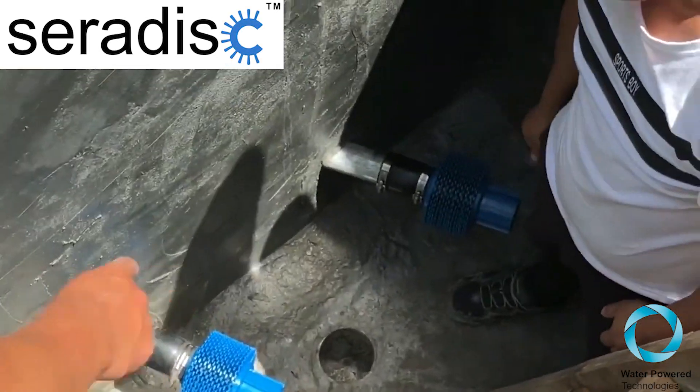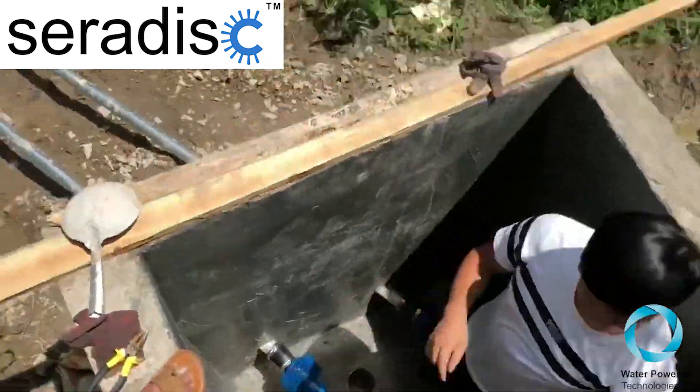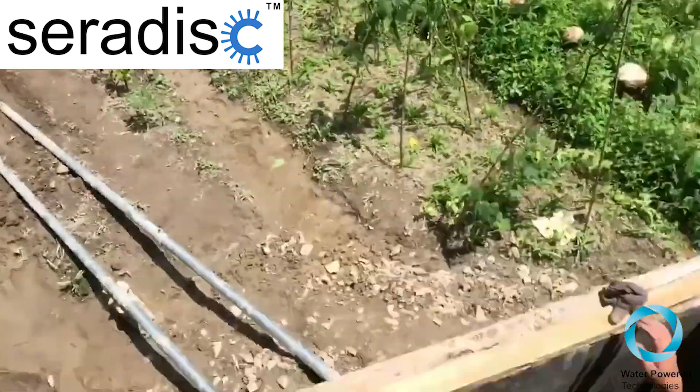Here we have two filters, both on the two pipes that are going down to the pump in this pipe tank.